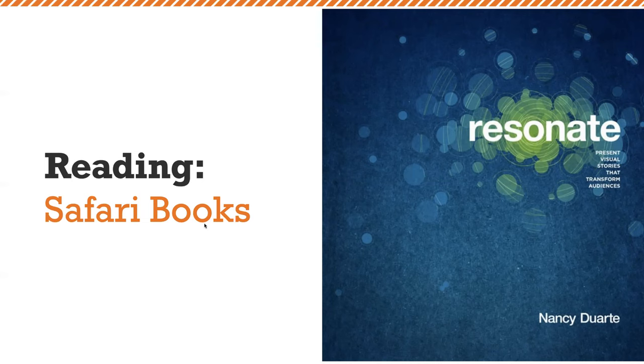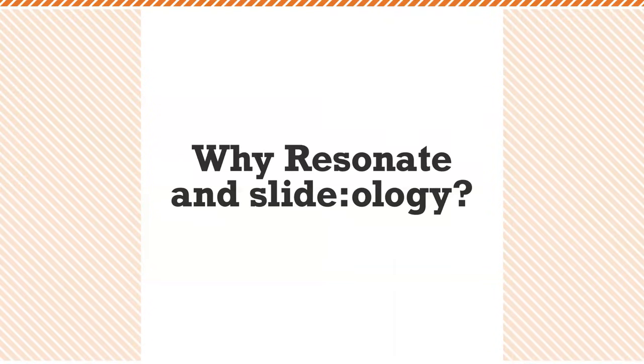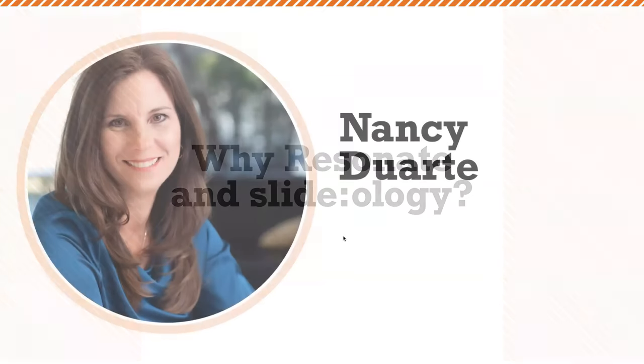Whatever browser you use — Chrome, Internet Explorer, Safari — go to the O'Reilly website and your school credentials should pass you through. Anyone having trouble accessing the O'Reilly website should let us know; tech support will fix that as soon as possible. You need to have access to the books to get the reading completed. This week's reading is all from the book Resonate.